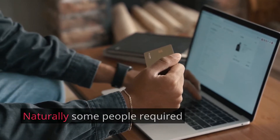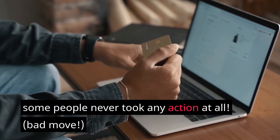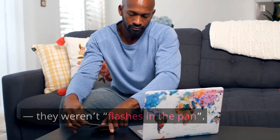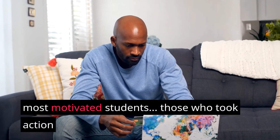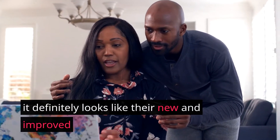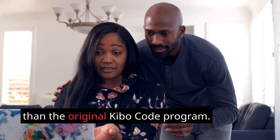Naturally some people required more help and assistance, and of course some people never took any action at all. But the point is these successes weren't merely one-offs — they weren't flashes in the pan. The success stories from Aiden's and Steve's most motivated students, those who took action and carefully followed the training, continued throughout 2021. So I'm really excited to see what the new Kibo Eclipse program has to offer, because it looks like it will be even more amazing than the original Kibo Code program.